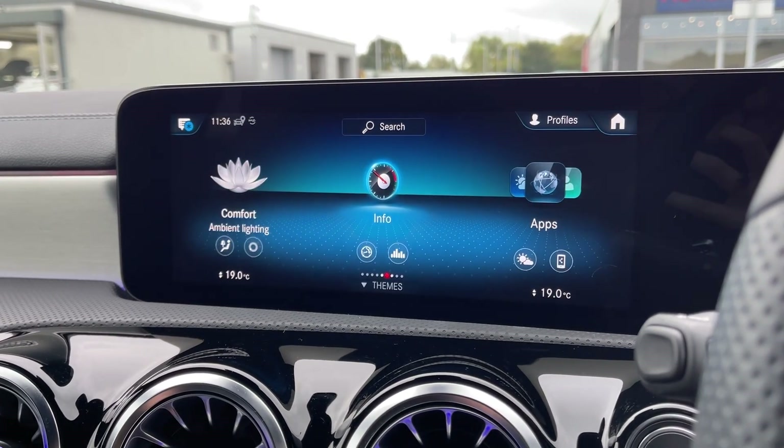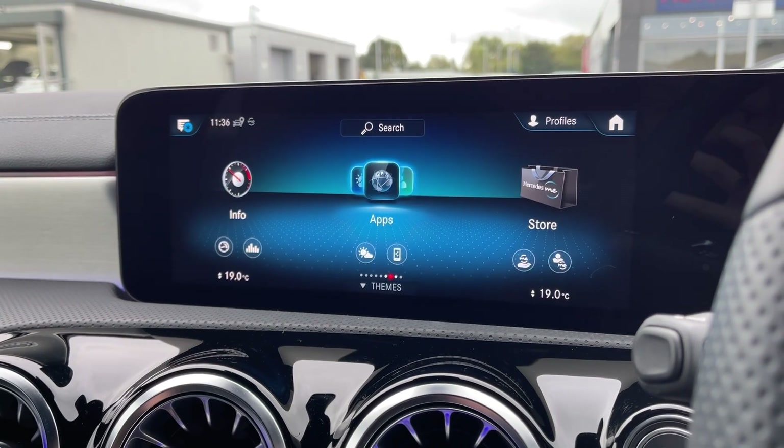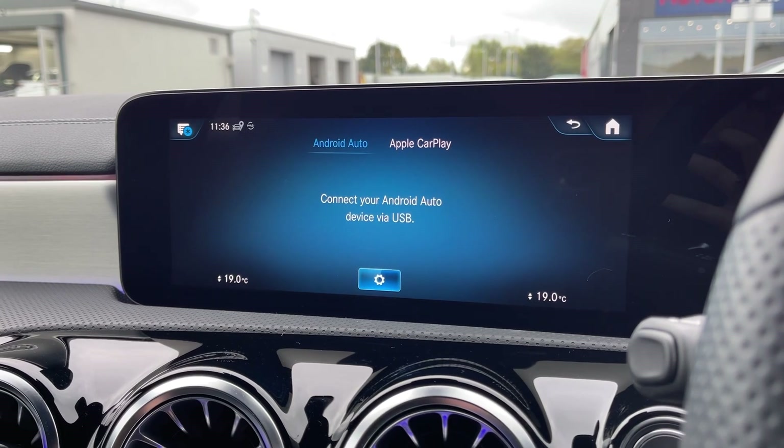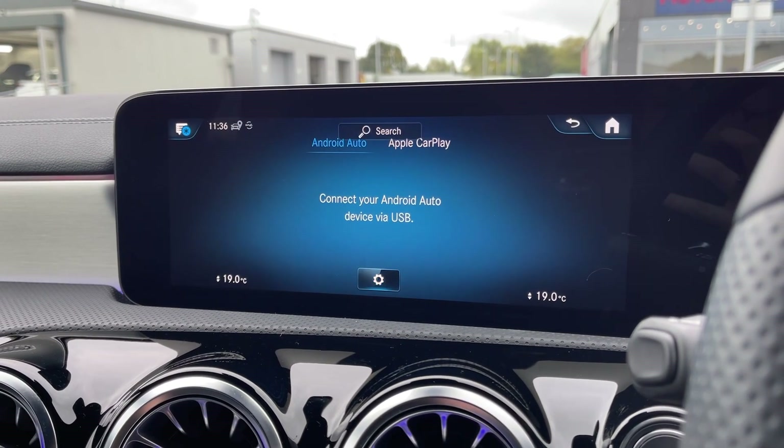You can access your trip information under the info tab, and going into the apps tab you can see you do have the ability to fully integrate your smartphone using Apple CarPlay and Android Auto.